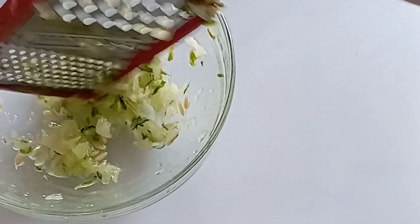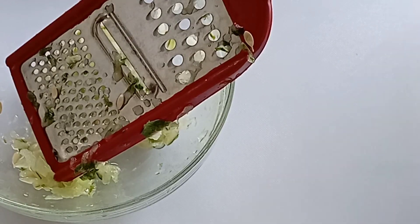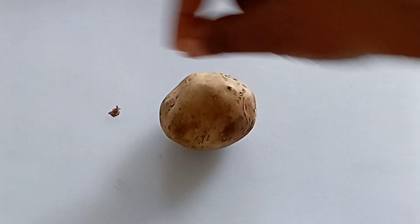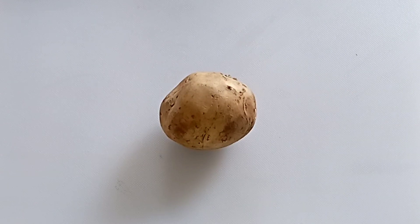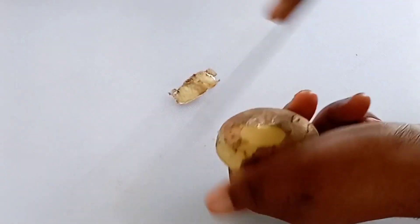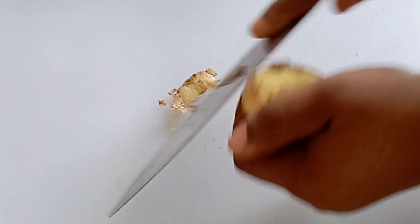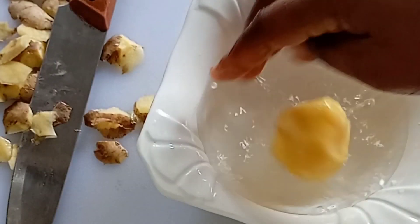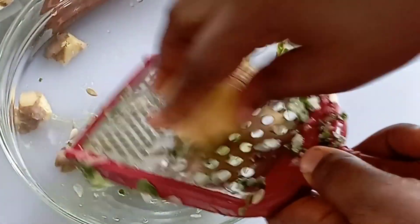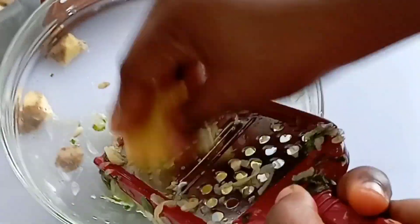We set this aside and face our next ingredient — potato. We are using the Irish potato. Potato is rich in vitamin C and other nutrients; it contains anti-aging properties that help to prevent wrinkles, tighten loose skin, close large pores, and remove spots and discolorations from your skin. You peel your potato, wash it, and grate it into the same bowl with the grated cucumber.